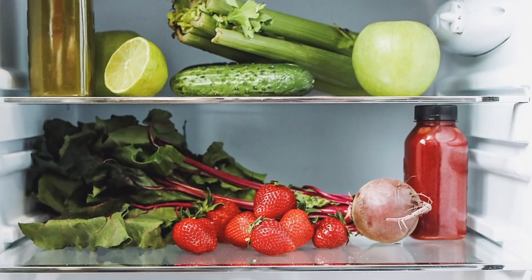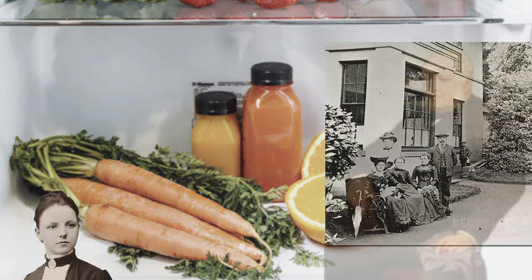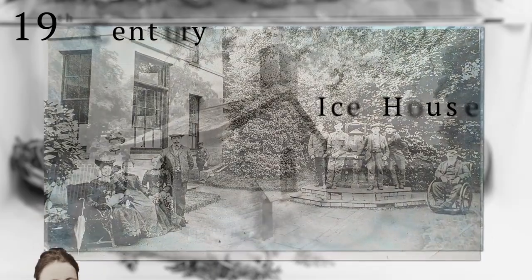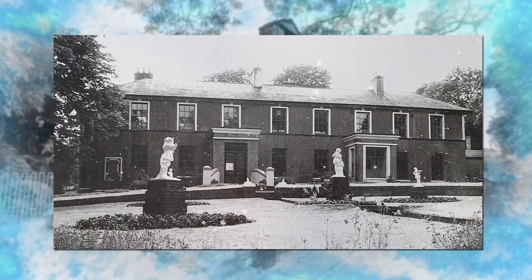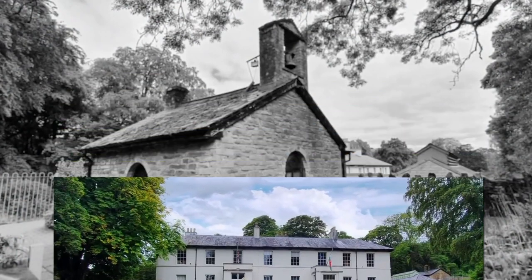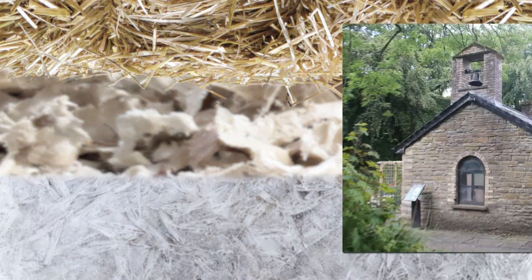Have you ever wondered how food was kept chilled before the fridge was invented? If you could afford it in the 19th century, you would have constructed an ice house. These were underground chambers where you would store ice. The ice would be harvested in the winter in order to keep food chilled in the summer months. Layers of straw and sawdust would sit on top of the ice to keep it from melting, and could last the full year.